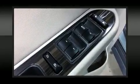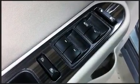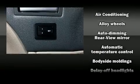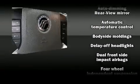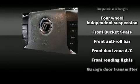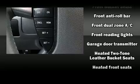With high-intensity discharge headlights illuminating your path, you'll always appreciate maximum visibility. Passengers are protected by various safety and security features including dual front impact airbags, head curtain airbags, ignition disabling, and four-wheel disc brakes with ABS.